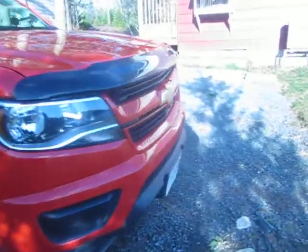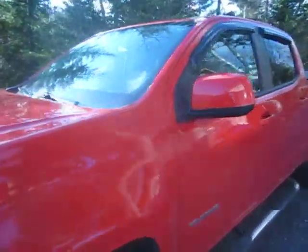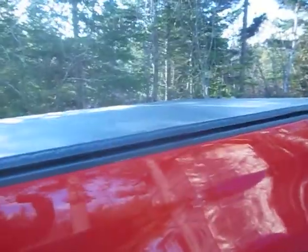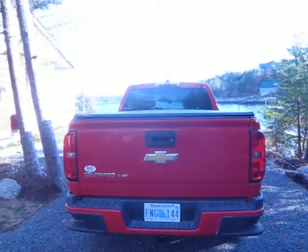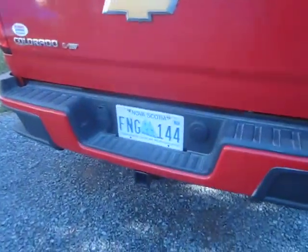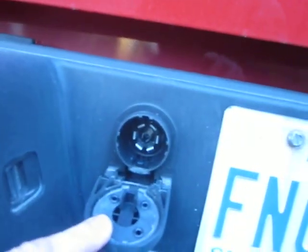I put a bug deflector on the front. It is a 4-door. I put a tonneau cover on, and I put some steps on the side. It is a V6 Colorado, 8-speed automatic, and it has a tow package on it as well, as you can see.